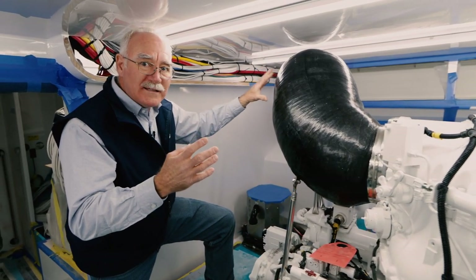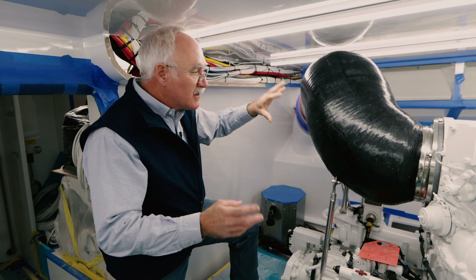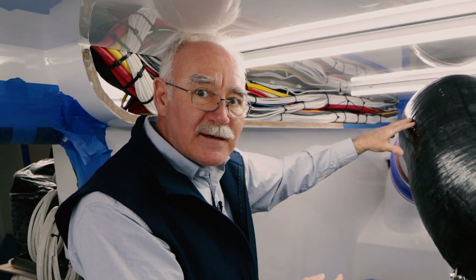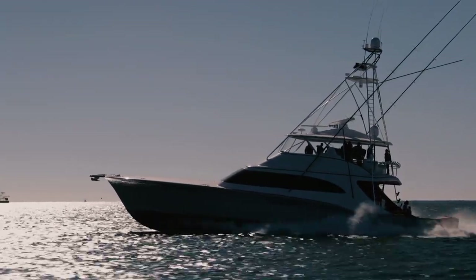There are a couple of ways that this is done. In what we call a conventional exhaust — at least conventional in the sport fishing boats — the exhaust comes up into a riser and then it is shot out of the hull at the water level. What we're going to talk about today is the next level, and that is the underwater exhaust.